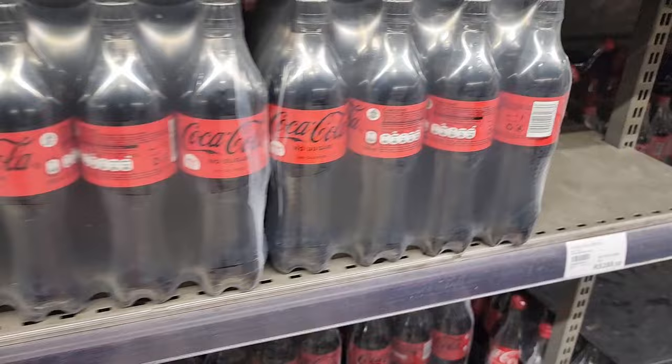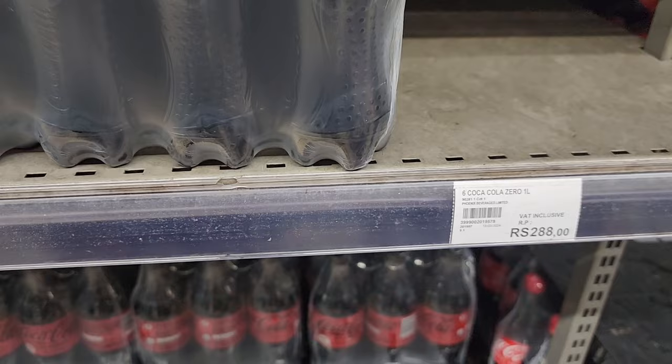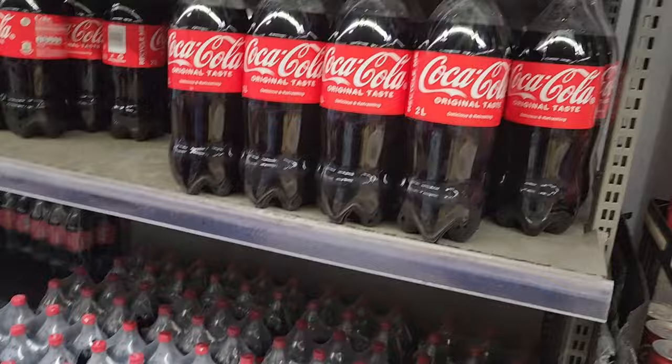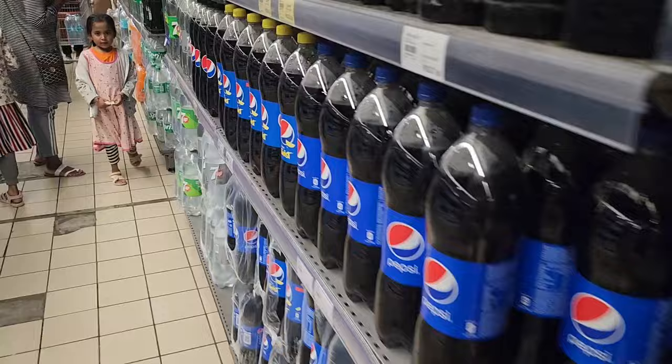Jacqueline is getting some Coke. A one-liter is 48 rupees. For a six-pack of one-liter bottles it's 288 rupees. For a two-liter Coke it's 80 rupees.